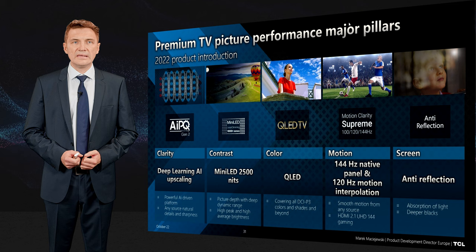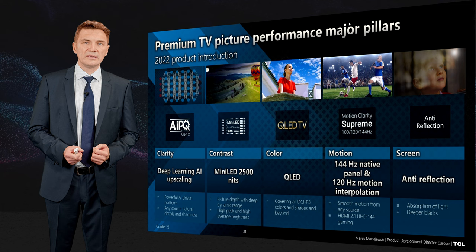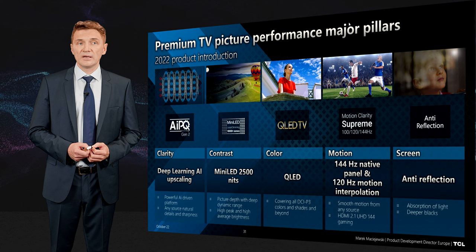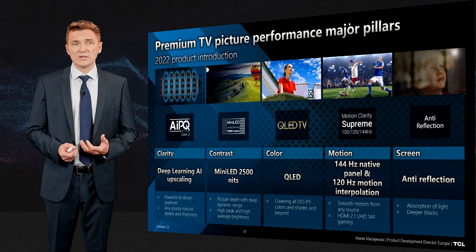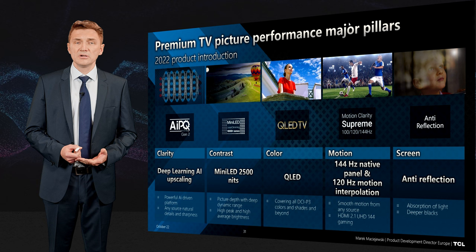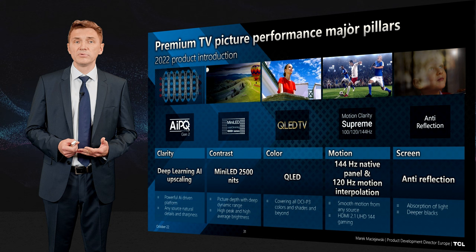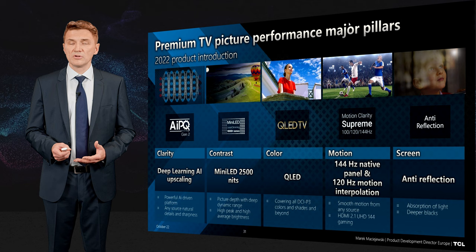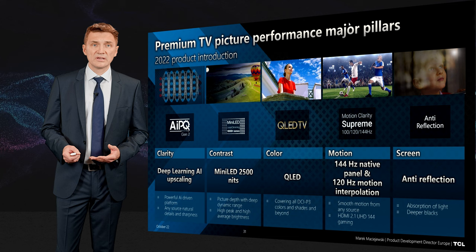First of all, it's clarity and the ability to deliver smooth, real-world-looking picture quality — here we use deep learning AI upscaling. Then contrast: if we want to replicate the real-life picture, we need a very wide dynamic range, and here mini-LED helps us a lot. Then quantum dot technology, called QLED, to deliver colors. Then motion — as you sit closer to the screen you need more motion phases, so to deliver 120 or even 144 motion phases — and then also to absorb reflections from all the lights you have at home, from windows or ceiling lights.